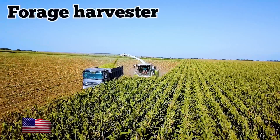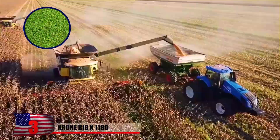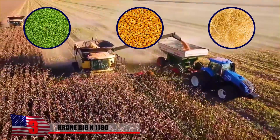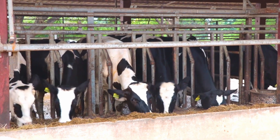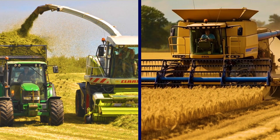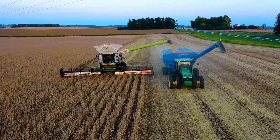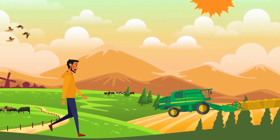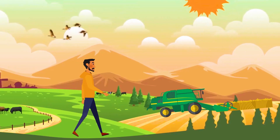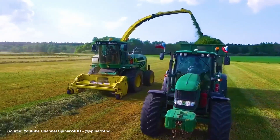A forage harvester is a large farm machine that harvests forage plants in order to make silage, which is grass, corn, or hay that's been chopped into smaller pieces for silo storage. After that, it's fermented to make feed for livestock animals. There are many different types of forage harvesters — some are separate components that are simply attached to tractors, while others are entire vehicles of their own. If you've ever driven past a farm and seen what looks like hay spewing out the back of a machine, you are most likely seeing a forage harvester, or a chopper for short.